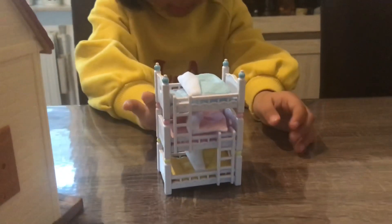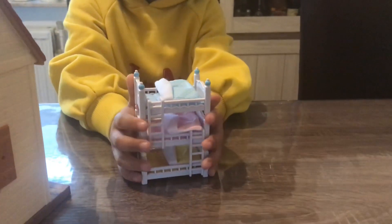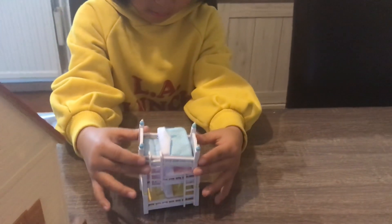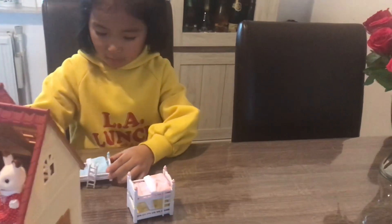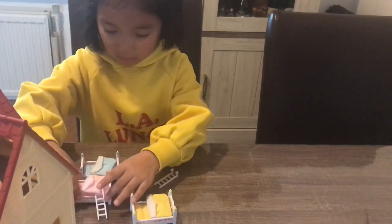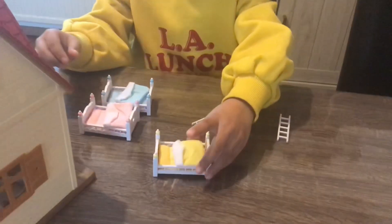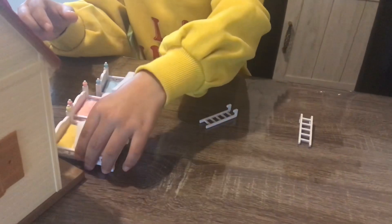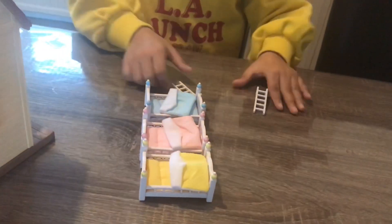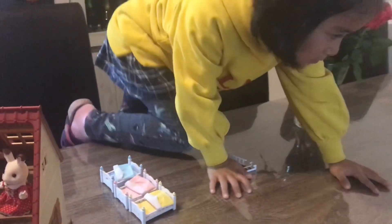If you want, you can make it as a bunk bed, or you can also leave it as three single beds. Keep all three beds on the table like three single beds — that looks beautiful too!